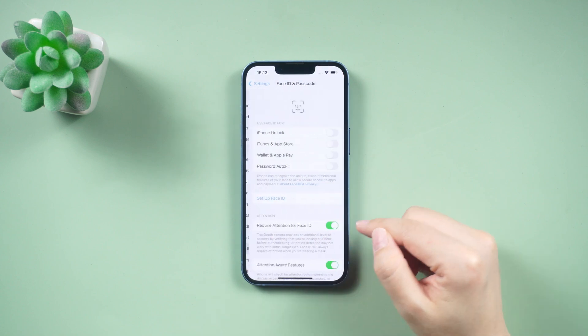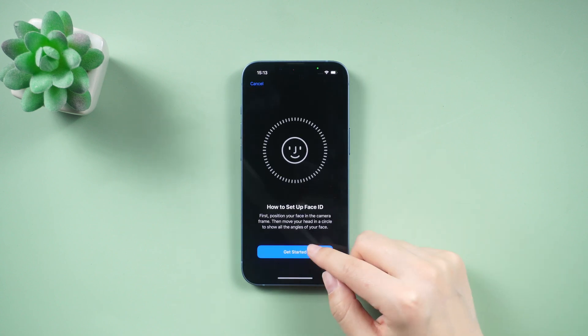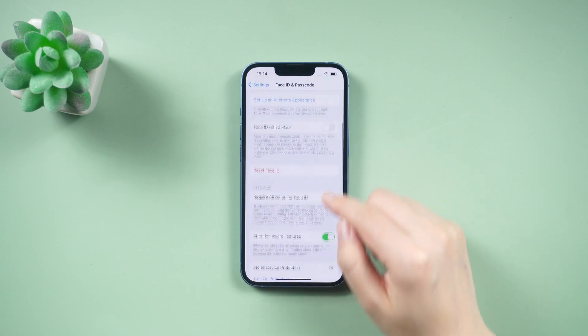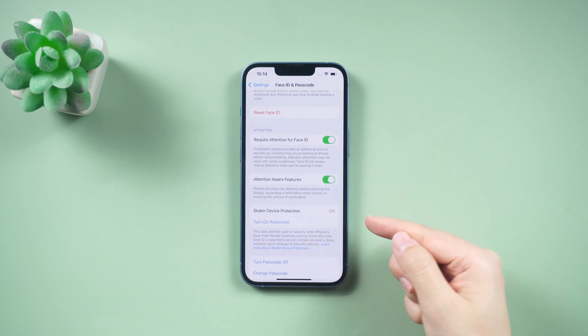Go to Settings, scroll down to Face ID and Passcode, select Stolen Device Protection, and toggle it on.